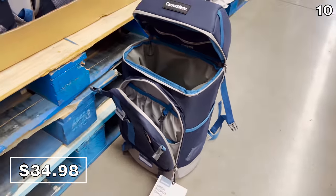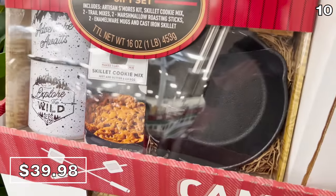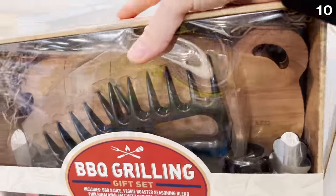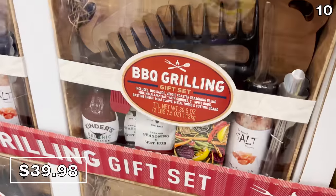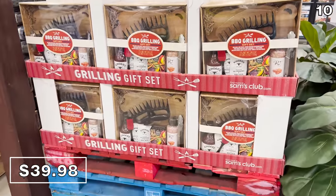The campfire gift set at $40 includes all sorts of accessories for s'mores, including mugs, a roasting kit, and a skillet. The barbecue grilling set, which would be awesome for Father's Day or as a belated Mother's Day gift, is also $40 and includes sauces, seasonings, meat claws, tongs, and a cutting board.